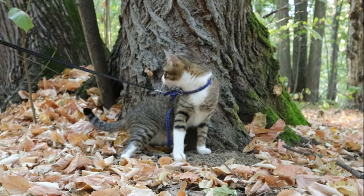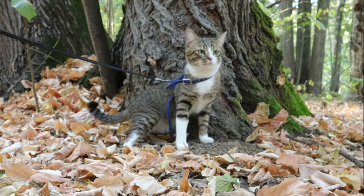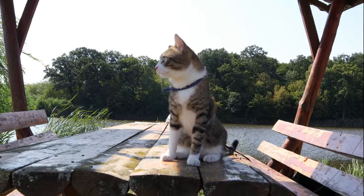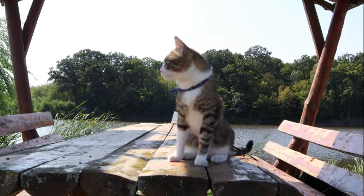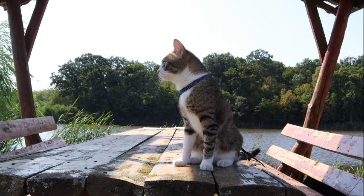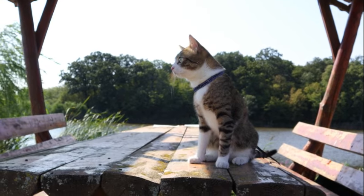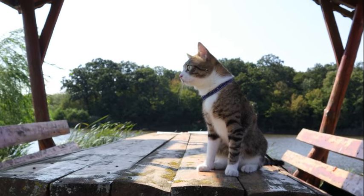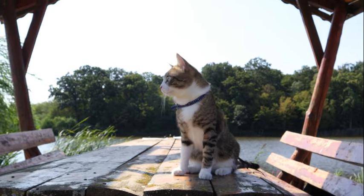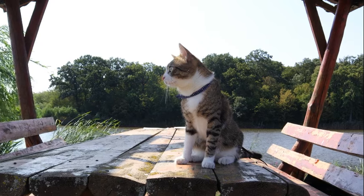This aspect of cat pupils' functionality is crucial for their success as stealthy hunters, enabling them to stalk and capture prey with remarkable precision. One hypothesis suggests that the elongated pupil shape evolved to optimize light capture while minimizing the effects of glare from bright light sources.